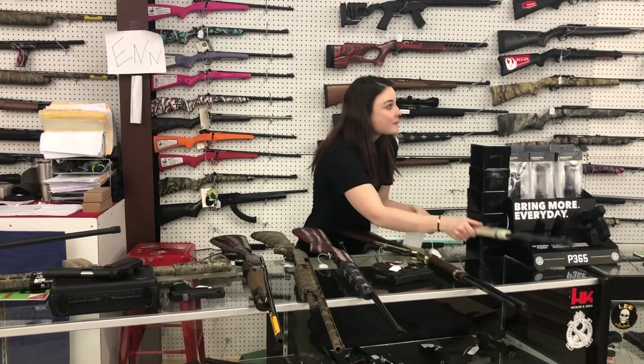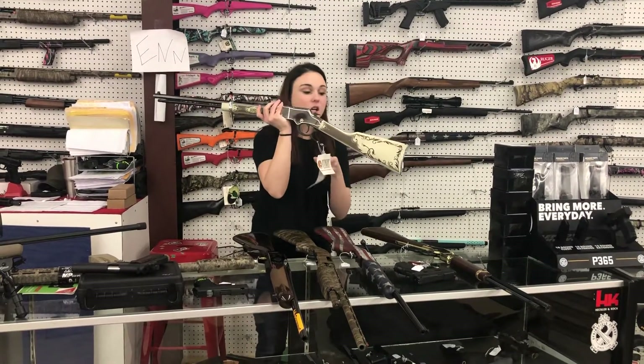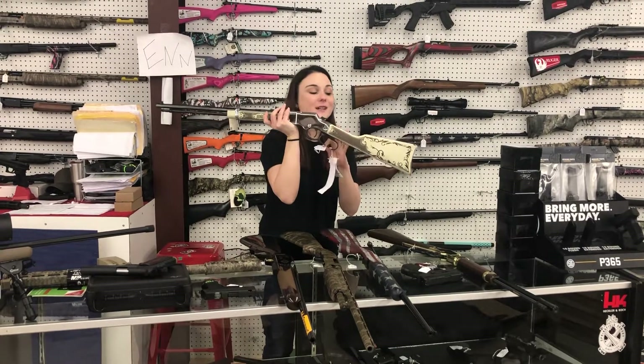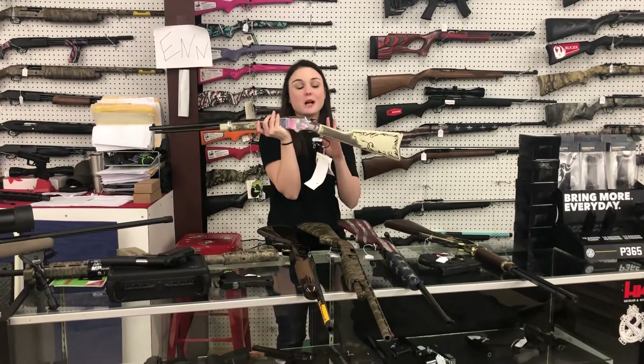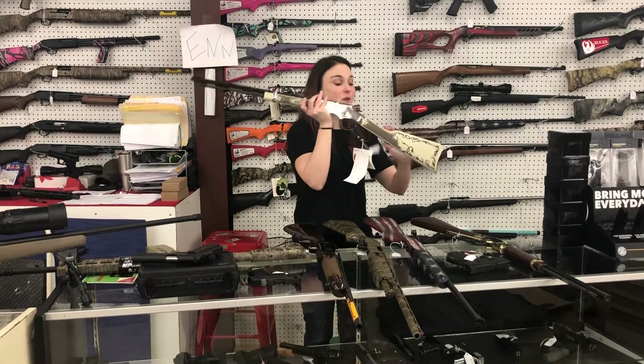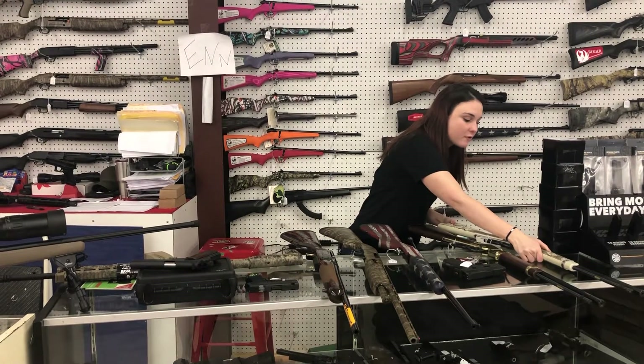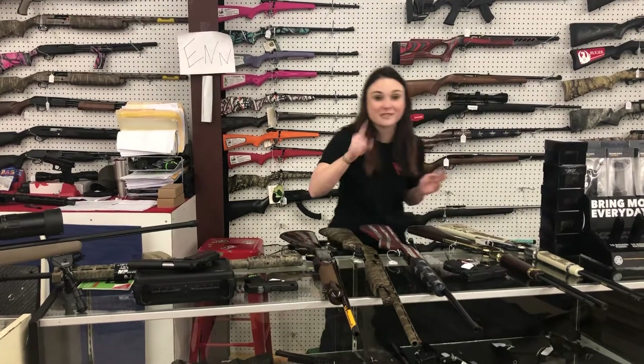I've saved the best for last as always — mainly because I didn't want to put this one in the video, I want to take her home. Henry American Eagle 22 long, short, and long rifle. This gun is absolutely phenomenal, she is the most beautiful one I've ever seen. $625 plus tax to take her home. Y'all definitely call and pay for her over the phone before I decide to take her home with me. Do not miss out on her. We'll see y'all later, bye!